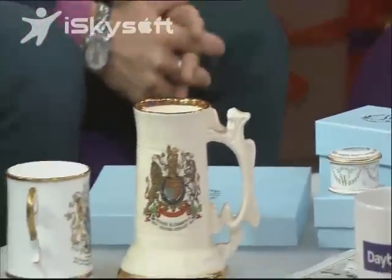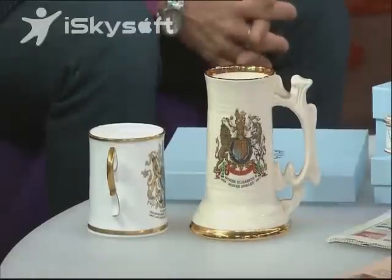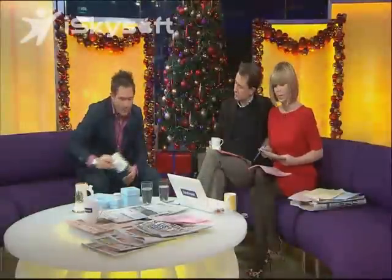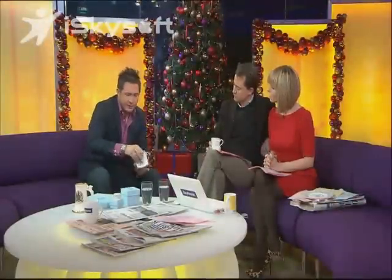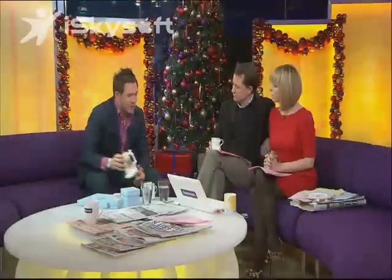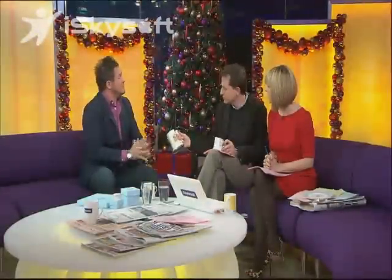Commemorative plates and mugs have gone for a lot of money in the past haven't they? You've got some ones from previous weddings there — what would they be worth? Again these were kind of mass produced pieces. Sarah Ferguson and Andrew, then we got the 1981 wedding as well. But these tend to be in the sort of £25 to £35 mark. What you're really looking for when it comes to royal commemoratives are items which are a little bit more unique, or sometimes limited edition.